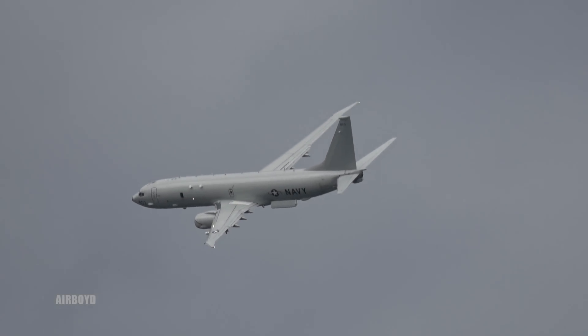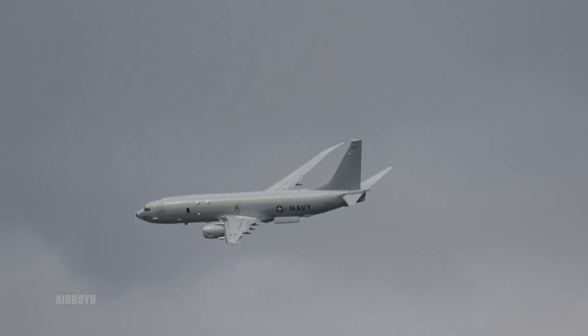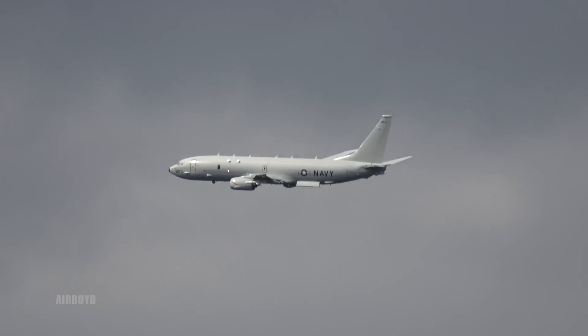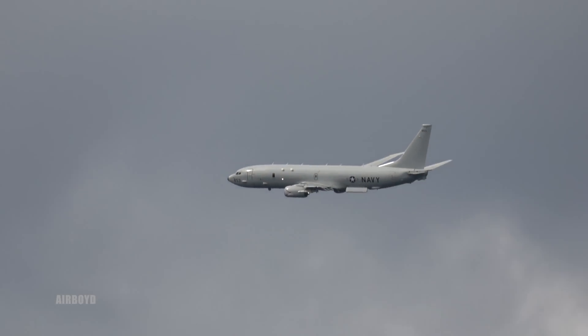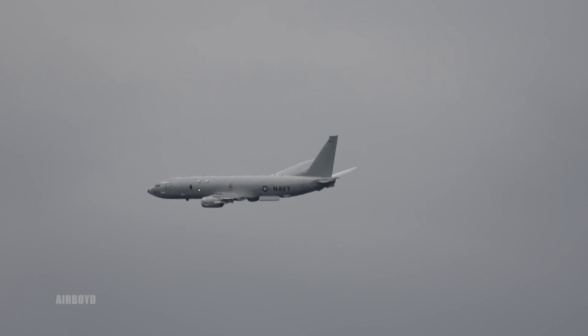The aircraft has excellent handling capability, as demonstrated in this display. It can manoeuvre at low altitude and low speeds, but it can also operate at high altitudes and high airspeeds, providing broad area search coverage and rapid deployment anywhere in the world — certainly enhanced by the in-flight refuelling capability.